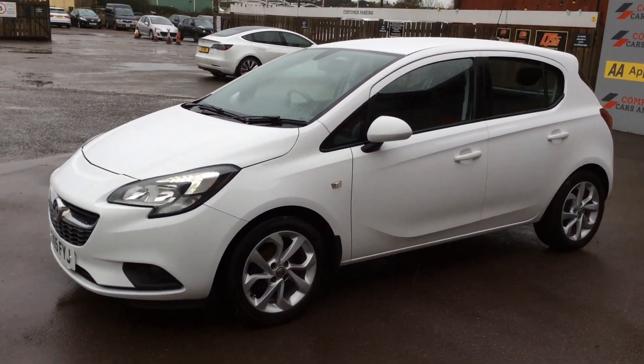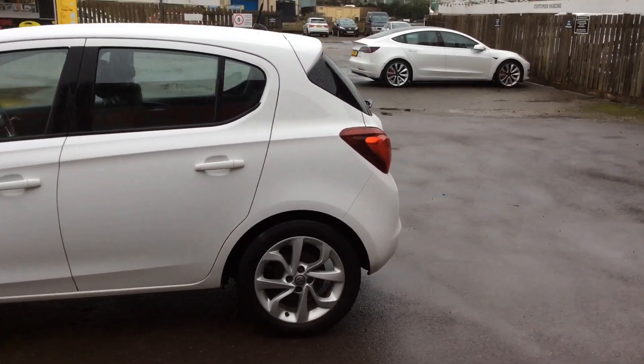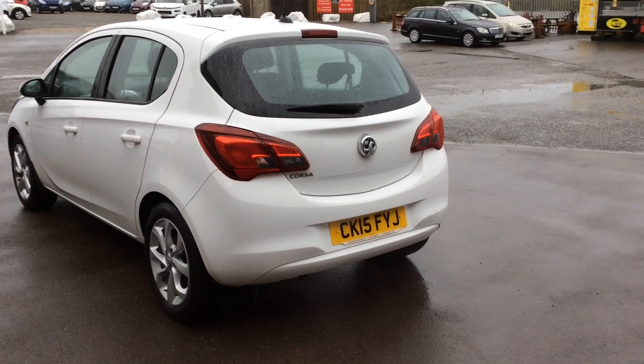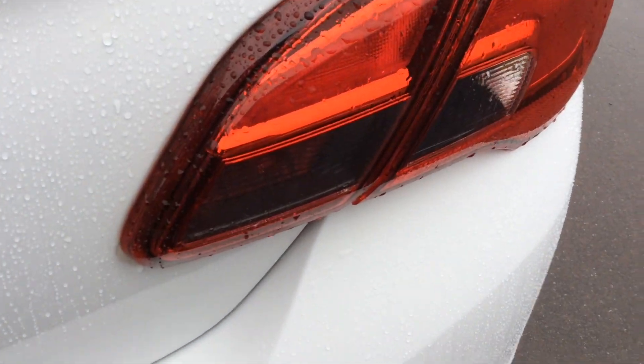Hello folks, Dean from Compact Cars and Vans here. Today I've got the pleasure of introducing you to this lovely 2015 Vauxhall Corsa 5-door. This model is the 1.4 Ecoflex Excite, it's covered under 31,000 miles and produces 90 brake horsepower.